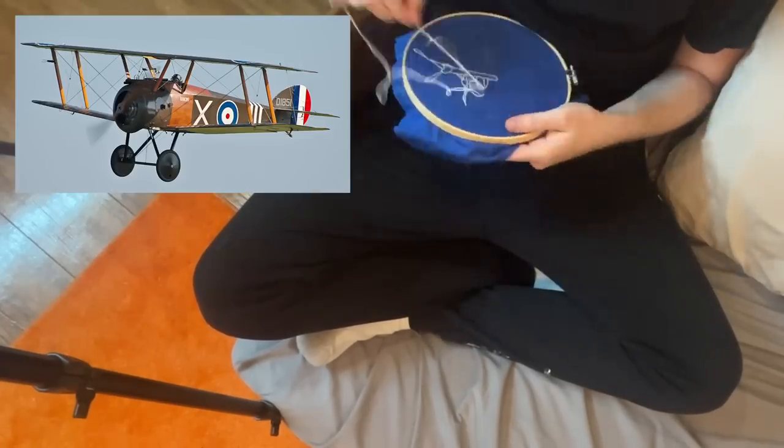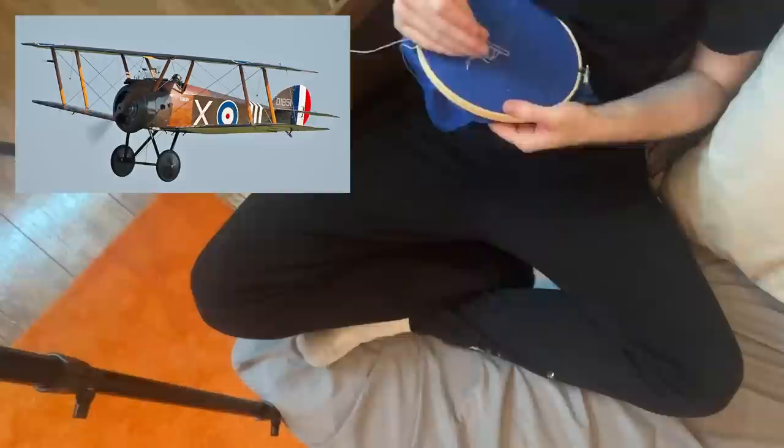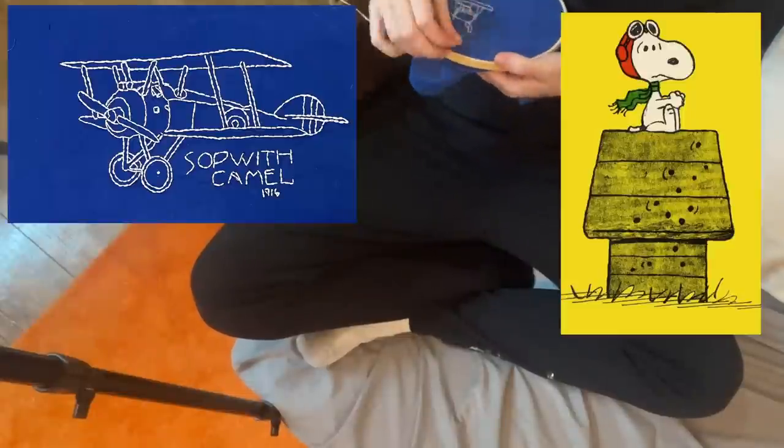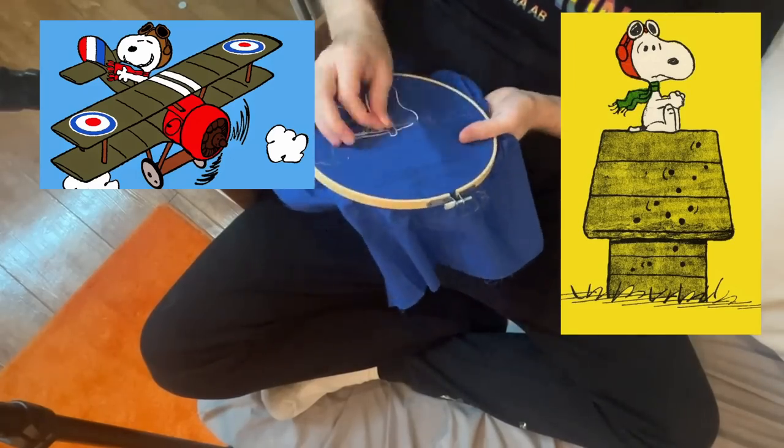First, we have the Sopwith Camel, a very significant British World War One era biplane that used to engage in low-altitude, low-speed dogfights. It was also the airplane of Snoopy the Flying Ace, whose dogfights with the Red Baron are legendary.